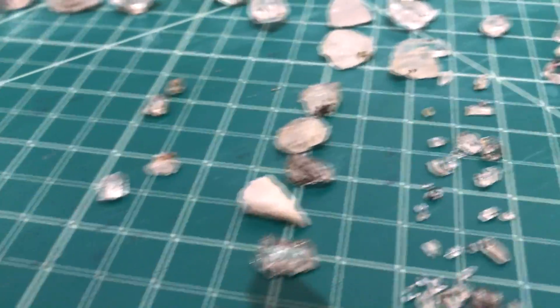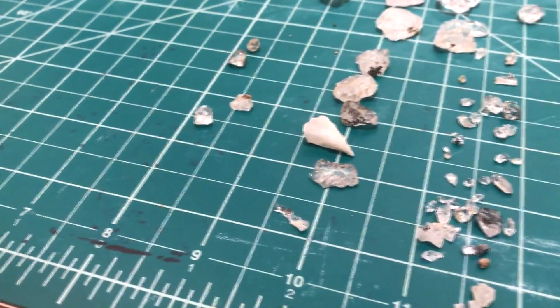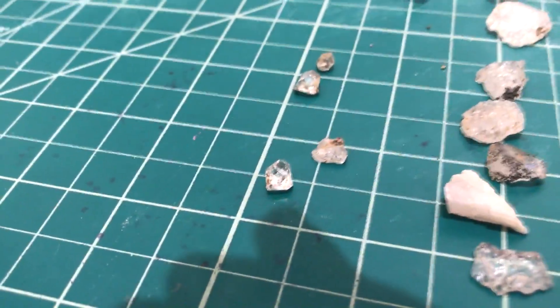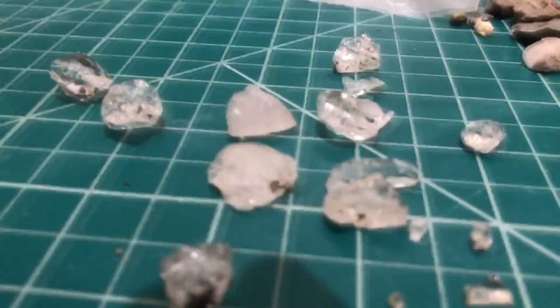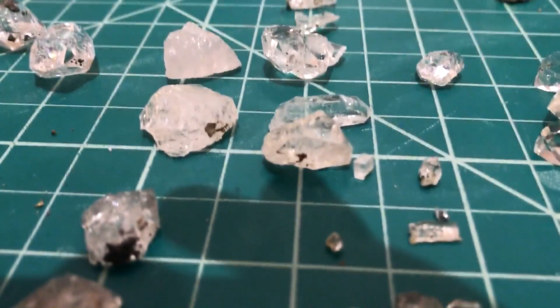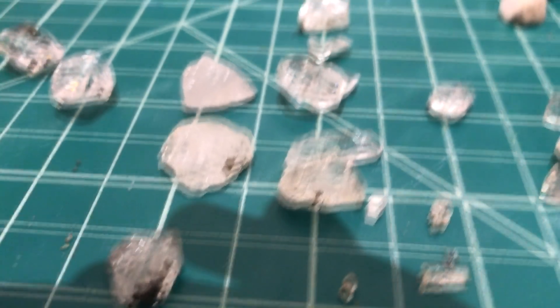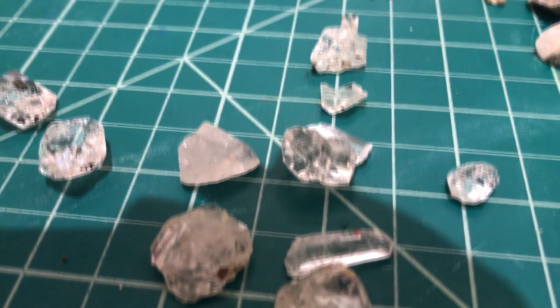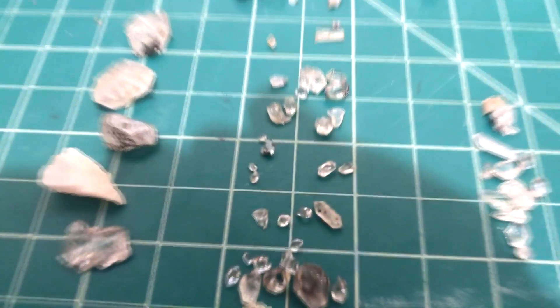Now we're heading into mediocre rocks — these are some cracked but still quite big parts of giant Herkimer diamonds found in exploded parts of the quarry. Most of these rocks are shattered and they don't actually sell quite well because they're not in the right shape — they're not fully crystallized.